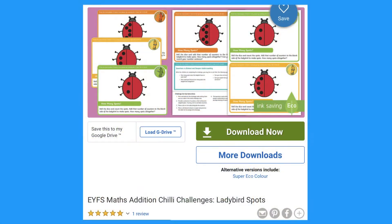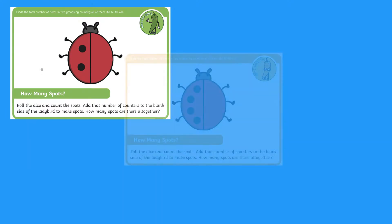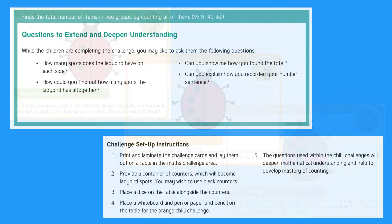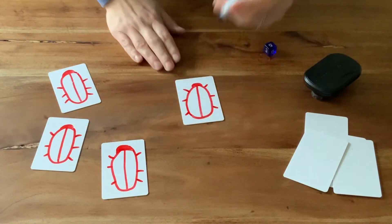This ladybird spots chilli challenge also comes with different levels of difficulty. The green chilli is the easiest, the orange chilli medium, and the red chilli the hardest. There are also set-up instructions and suggested questions to help deepen children's understanding. You could print out and laminate the ladybird cards, or make some of your own.